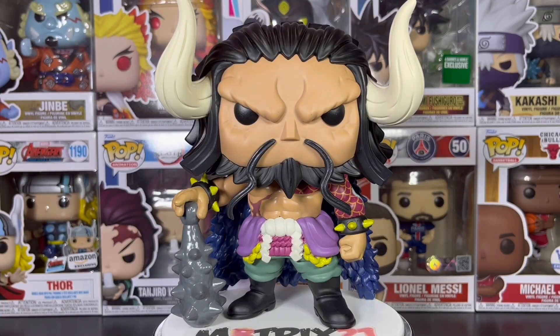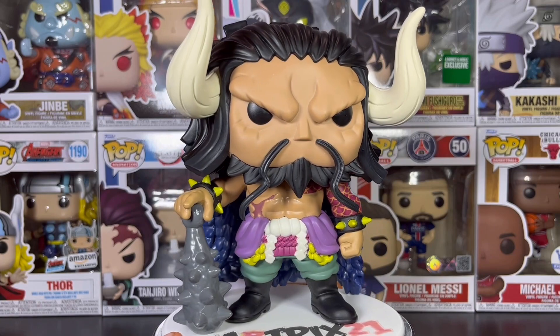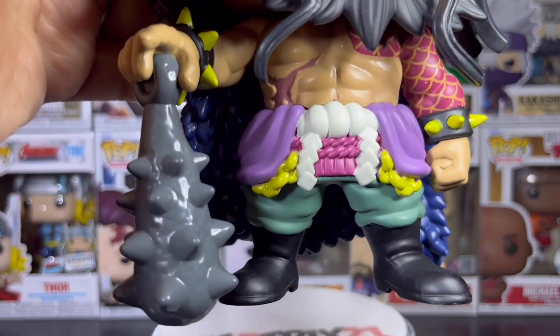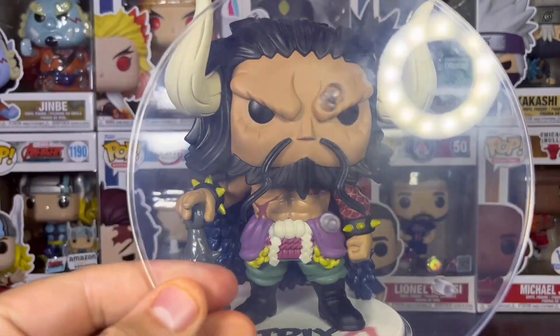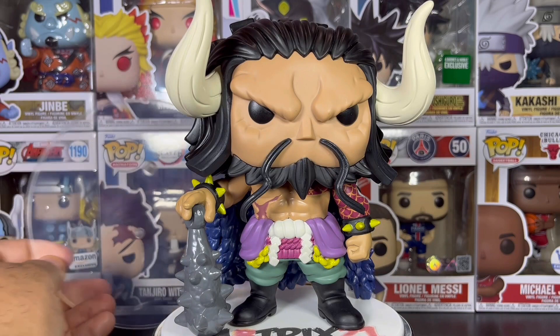We have Kaido out of the box and this thing is crazy. The detail is amazing. The paint could be a little bit better on his clothing down here — as you can see it's a little bit sloppy — but other than that this thing is dope. It does come with a base stand, which is huge, but it really doesn't need it.